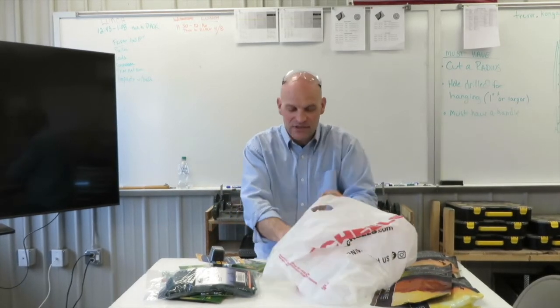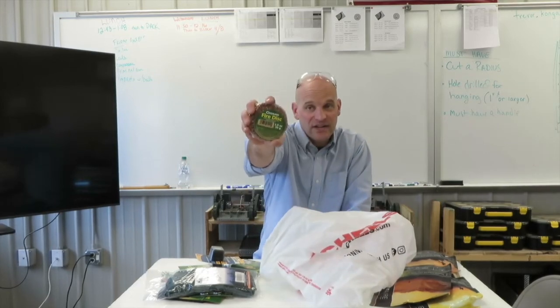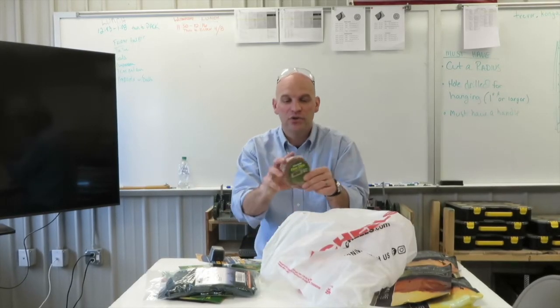Last but not least, we have a fire disc. I'm really curious about how this is going to work. I'm planning on having us make our own using what looks like sawdust, some wood chips, and maybe some wax. There are also some other ways to make little fire starters that I'm going to plan on doing as well.